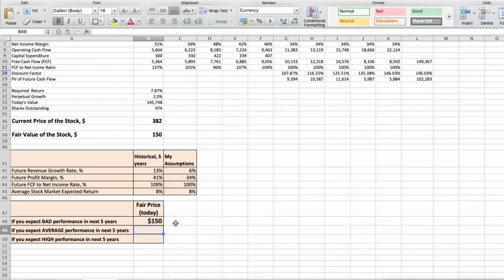Second scenario — Mastercard will have average performance in the next 5 years. Parameters: future revenue growth rate of 8%, future profit margin of 40%, and future free cash flow to net income rate of 110%. In this case, the fair value of the stock today would be $202.